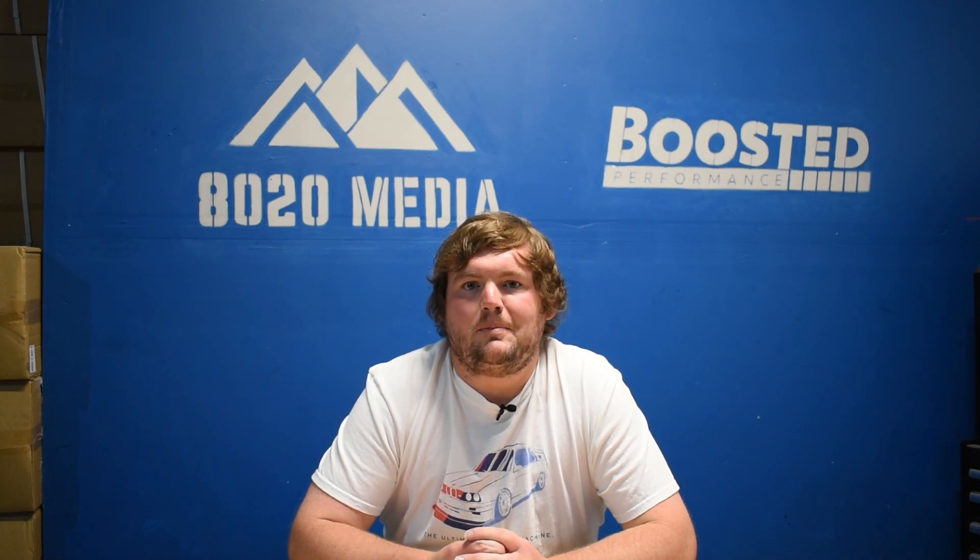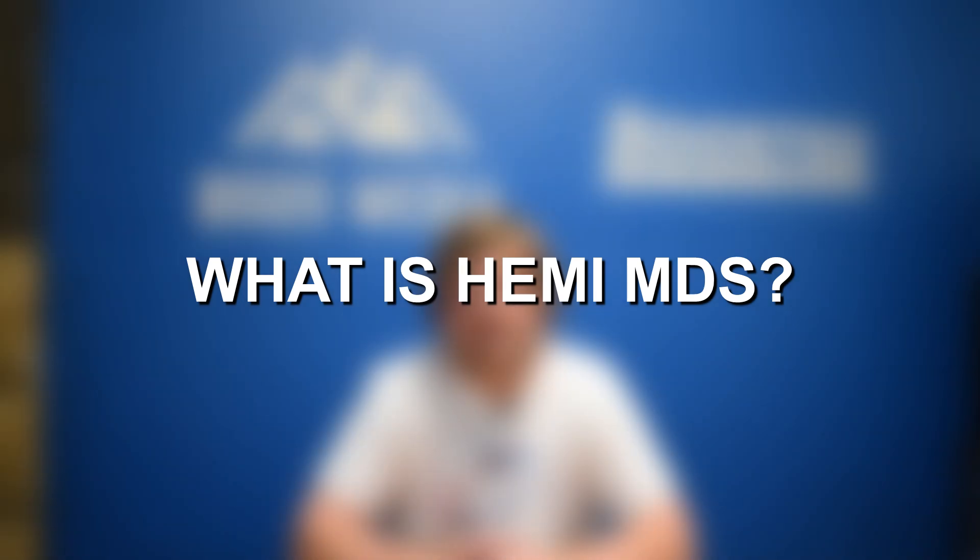Hey everyone, this is Zach with 8020 Media here today with a video on what is MDS on Hemi engines.